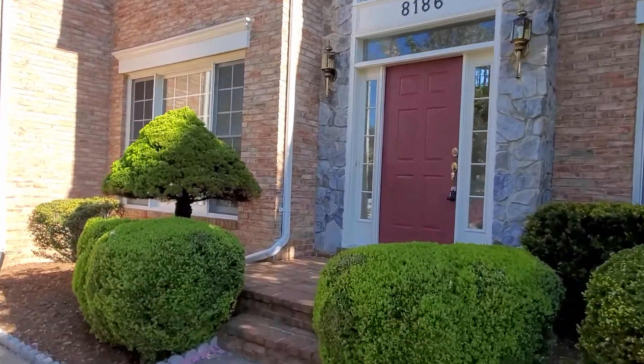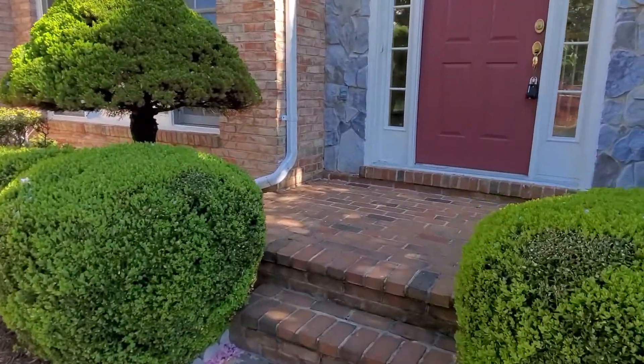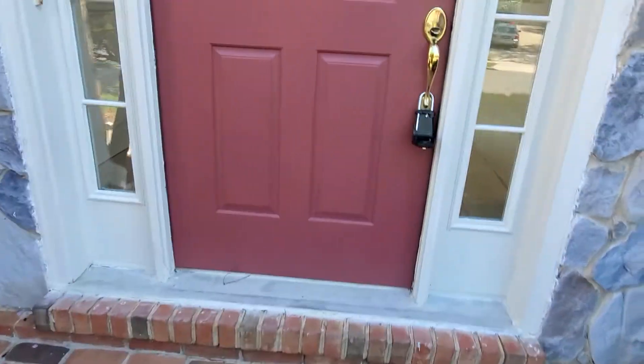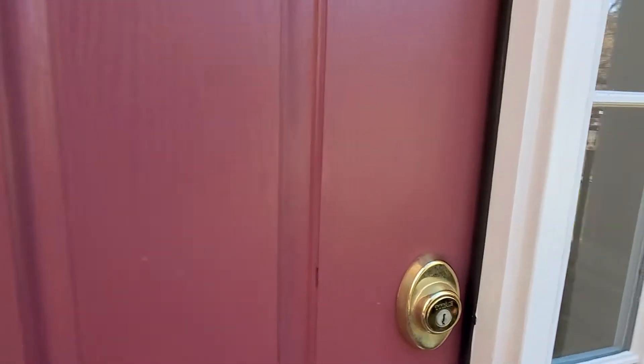Hey everyone, this is Bill with Smart Homes. Just wanted to show you our latest project. This property is about to be listed, so let me go through the work that we've completed here so far.